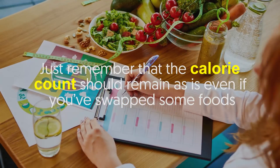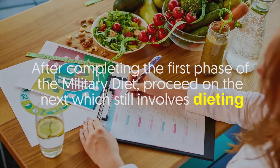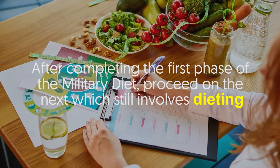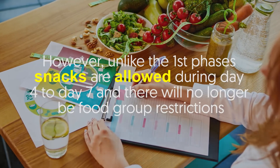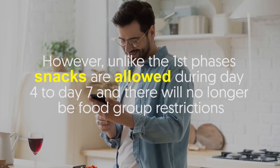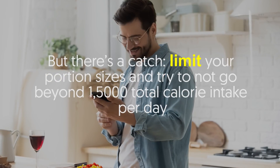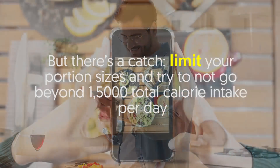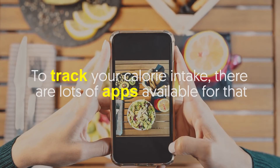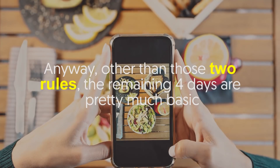What does the second phase look like? After completing the first phase of the military diet, proceed to the next phase, which still involves dieting. Unlike the first phase, snacks are allowed during days four to seven, and there will no longer be food group restrictions. However, there's a catch: limit your portion sizes and try not to go beyond 1500 total calories per day. To track your calorie intake, there are lots of apps available. Other than those two rules, the remaining four days are pretty much basic.